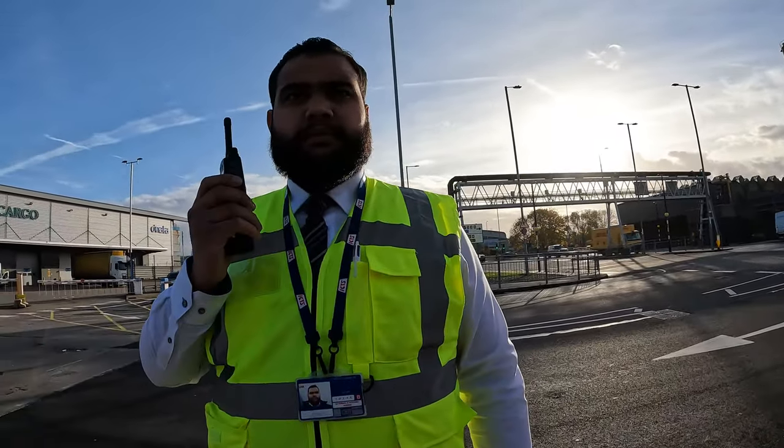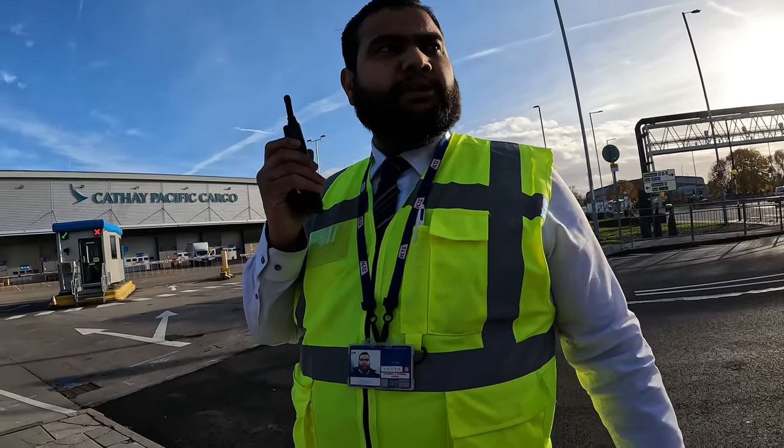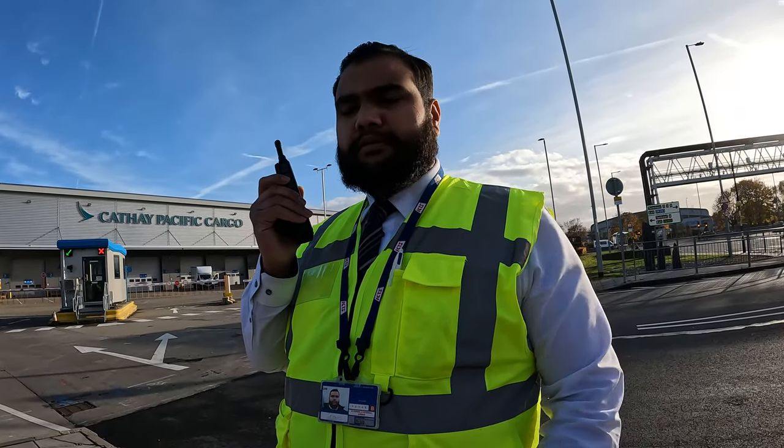You gotta stay here. No, I don't have to stay anywhere. You gotta stay here. No, because the police have been called. No, I can do what I like, thank you.